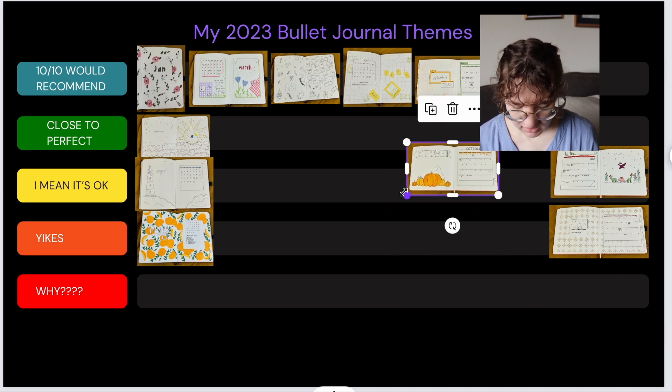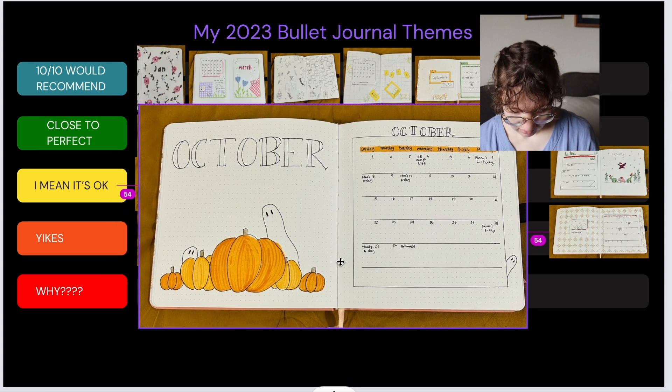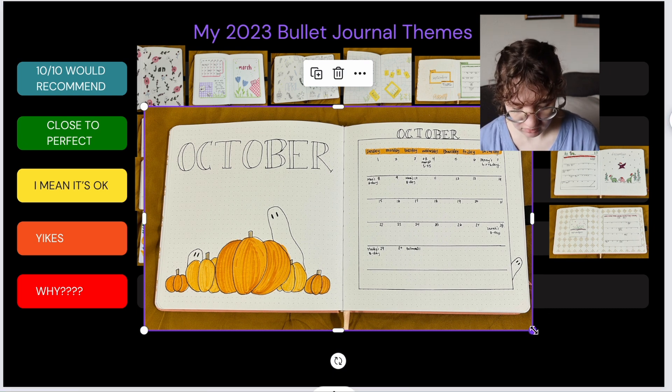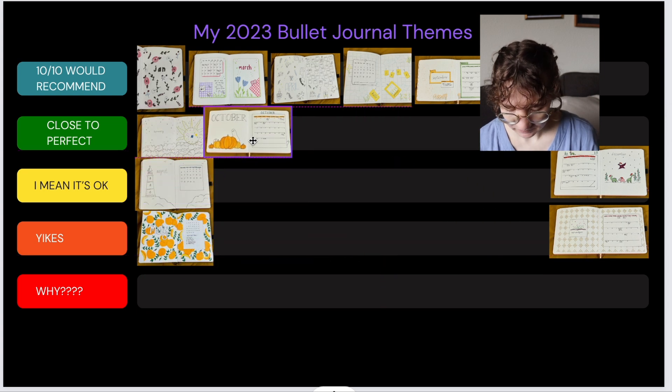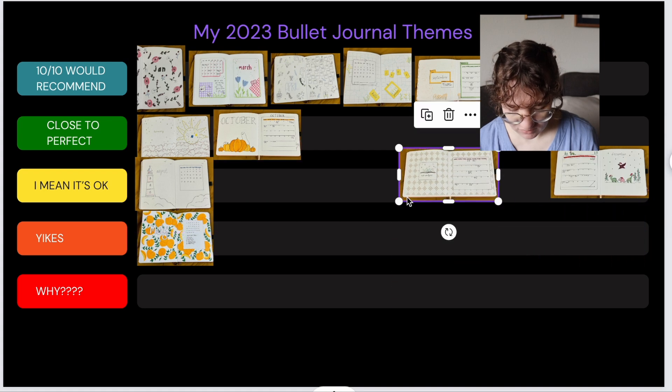October — this one is good. I enjoy the way it looks; the ghosties are fun. It's pretty basic so I'm going to put it in close to perfect, because it's nothing special but it's still nice.